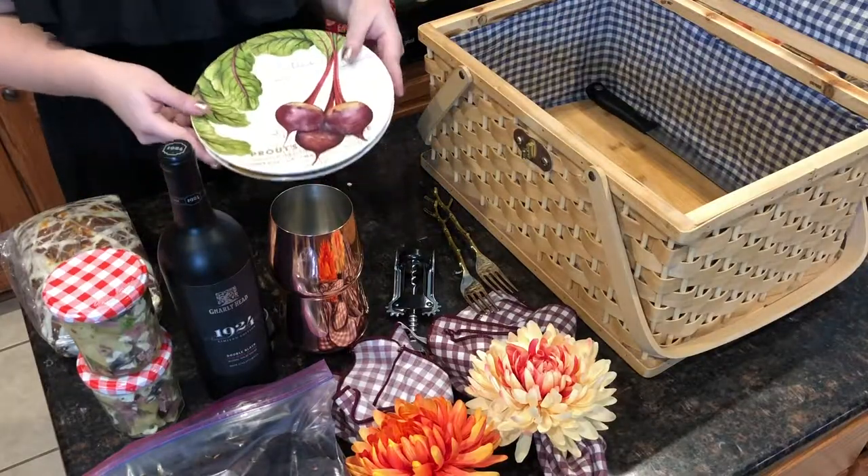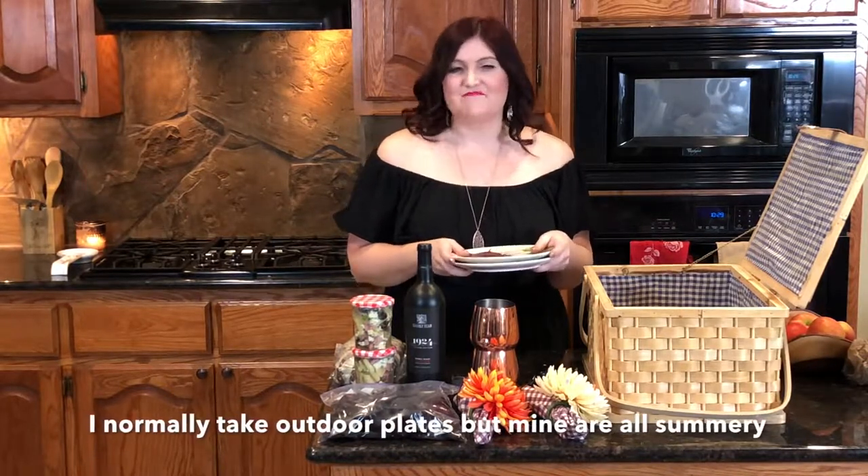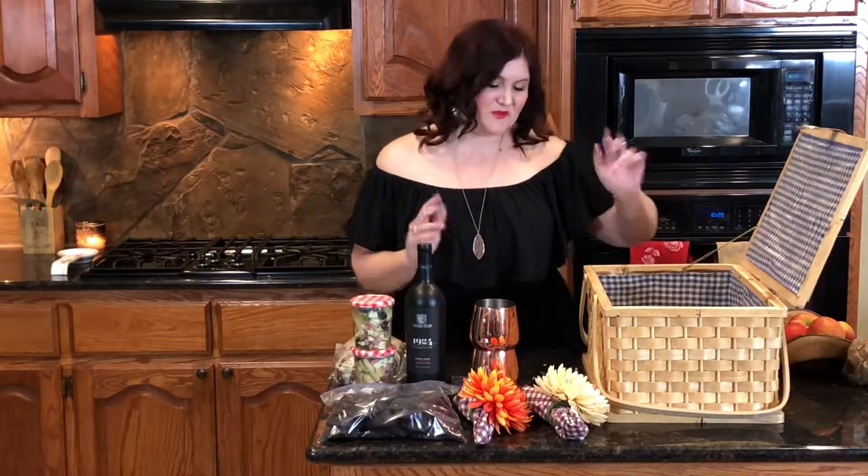I'm going to take some plates. You can of course take outdoor plates. I really don't like to use paper, plastic, anything like that. Just blame my mom — she's Californian and they don't really throw things away. We like to use reusable and real.